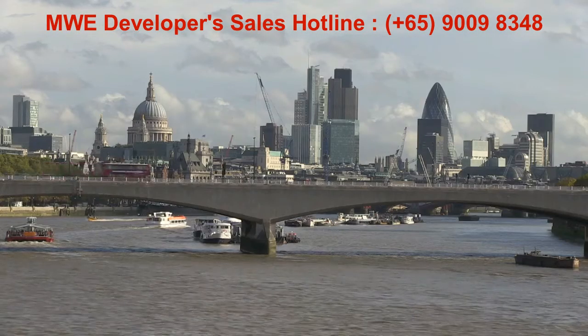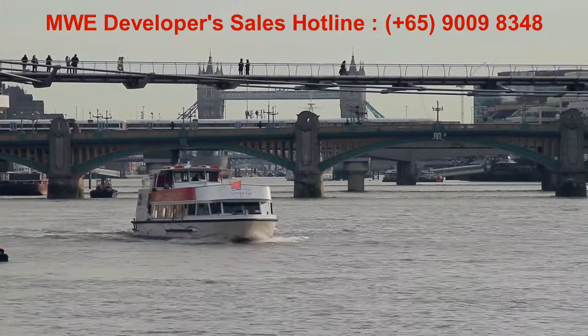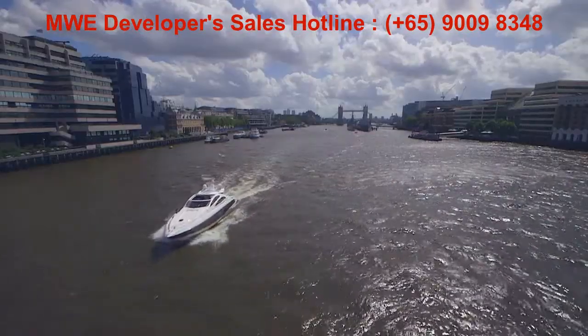The Thames, the lifeblood of London for hundreds of years. A long maritime heritage and the ideal place to live to enjoy London's rich tapestry of work and leisure.